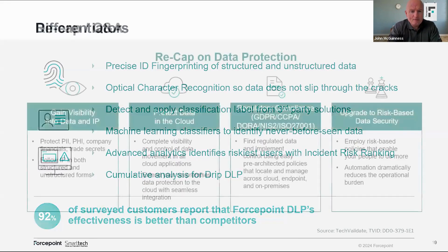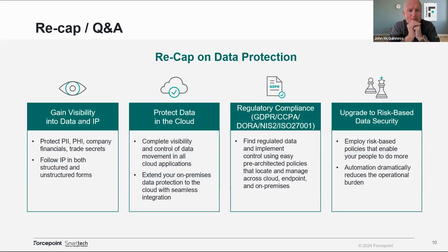A recap on data protection: gain visibility into the data and intellectual property — know what's there, classify it correctly, and you have a chance of controlling what's happening with data. Protect data in the cloud: complete visibility and control into cloud data. Other vendors handle managed cloud applications like M365 and Salesforce quite well via API controls, but not every cloud application is managed. Can you stop exfiltration to Gmail, Dropbox, or WeTransfer? Some organizations simply block access, but some departments find those tools productive.